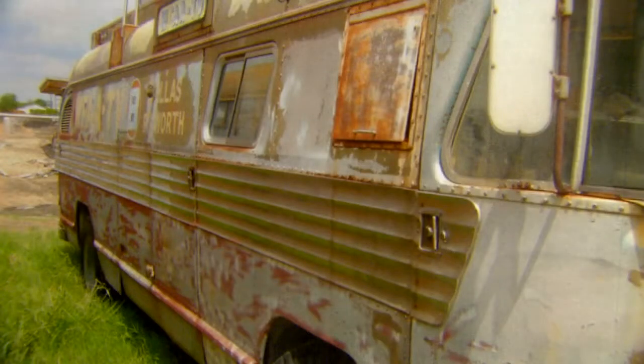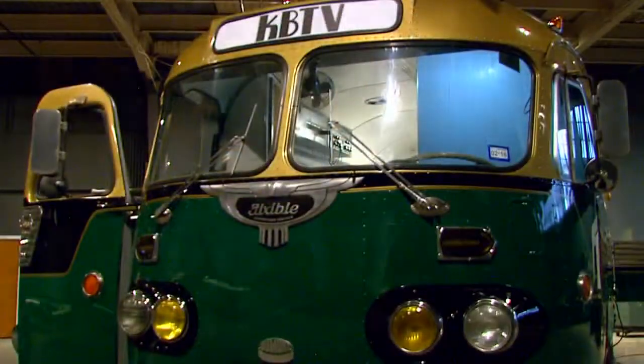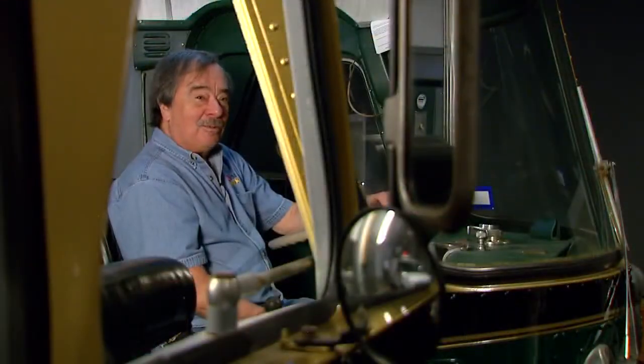It was a lot of work. It took almost 10 years to get it to the state that it's in now. It did not look like this at all when we got it.